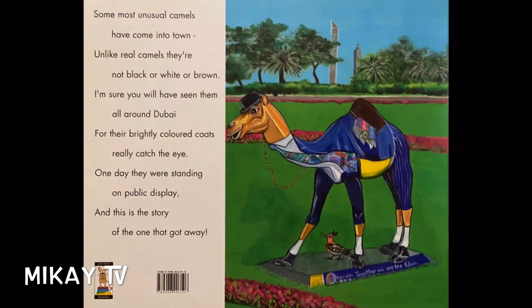Most unusual camels have come into town. Unlike real camels, they're not black, or white, or brown. I'm sure you will have seen them all around Dubai, for their brightly colored coats really catch the eye. One day, they were standing on public display, and this is the story of the one that got away.